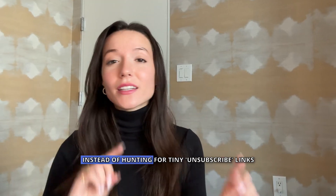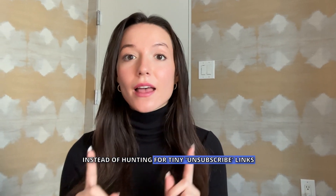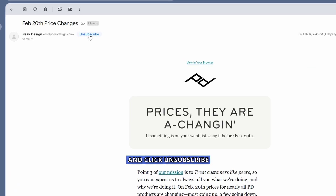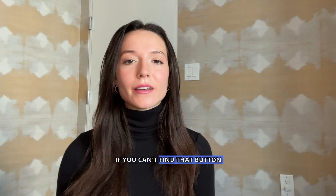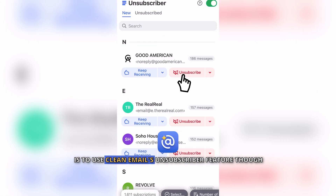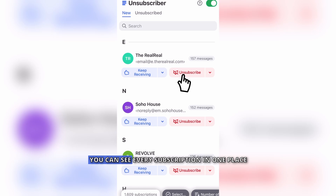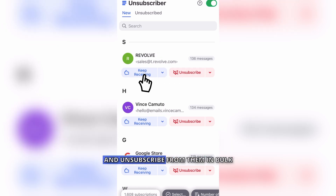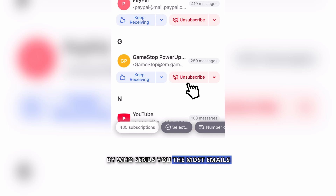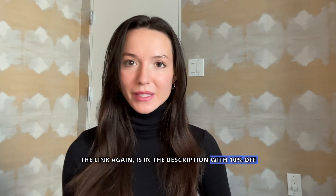Ever notice how signing up for one thing somehow turns into 20 unread emails every morning? Instead of hunting for tiny unsubscribe links, there's a faster way. The manual method is to open unwanted emails and click unsubscribe — I have a whole video linked below. But the fastest way is to use Clean Email's unsubscriber feature: see every subscription in one place and unsubscribe in bulk, ranked by who sends you the most emails. The link is in the description with 10% off.